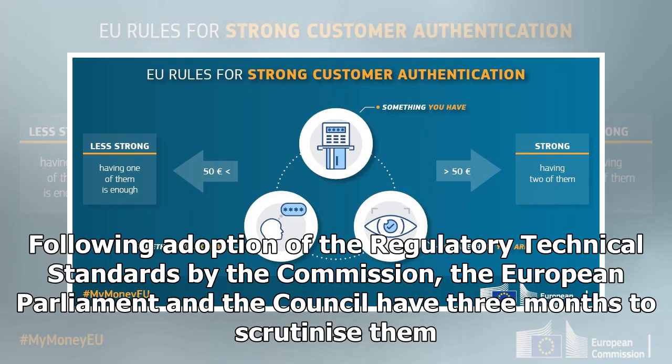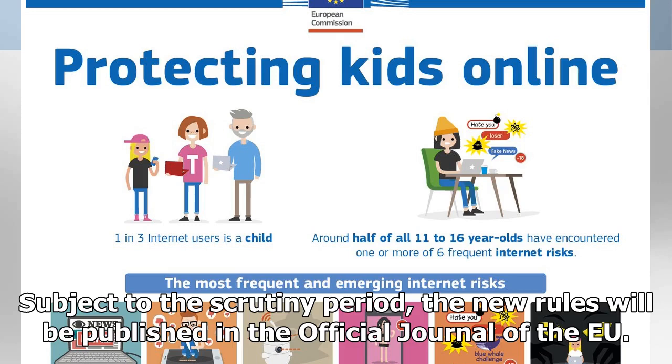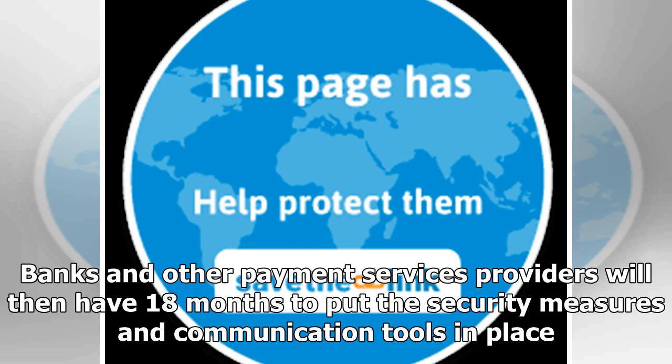Following adoption of the regulatory technical standards by the Commission, the European Parliament and the Council have three months to scrutinize them. Subject to the scrutiny period, the new rules will be published in the official journal of the EU. Banks and other payment services providers will then have 18 months to put the security measures and communication tools in place.